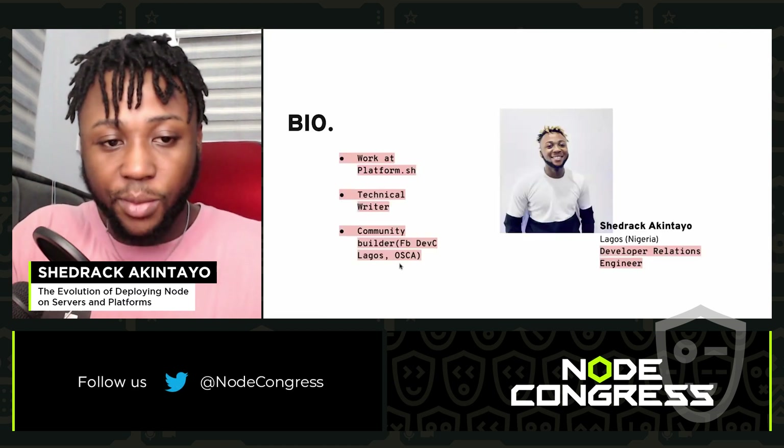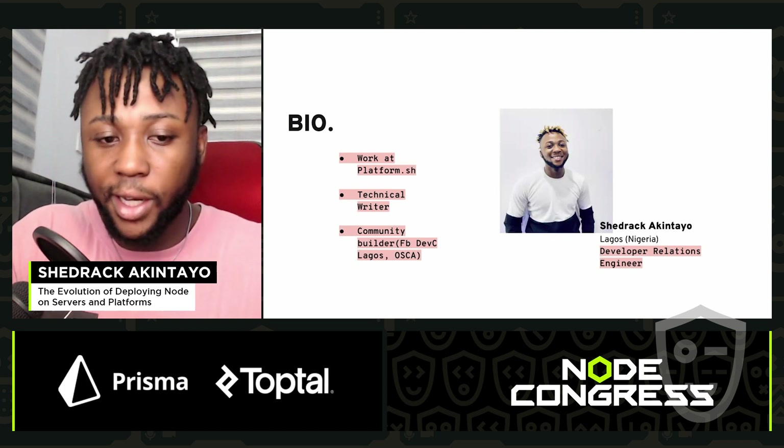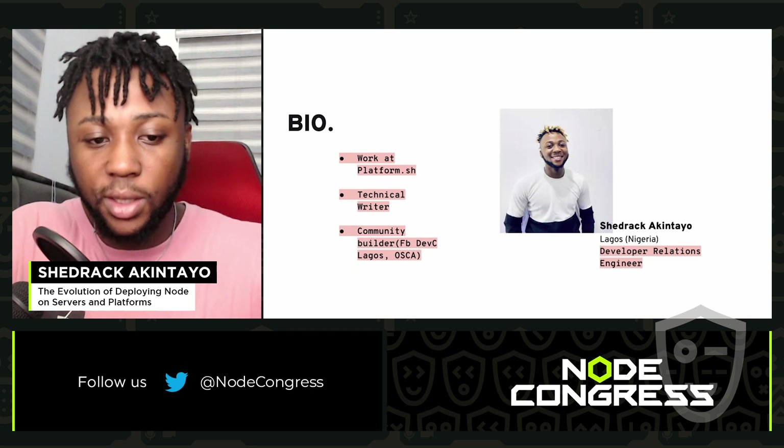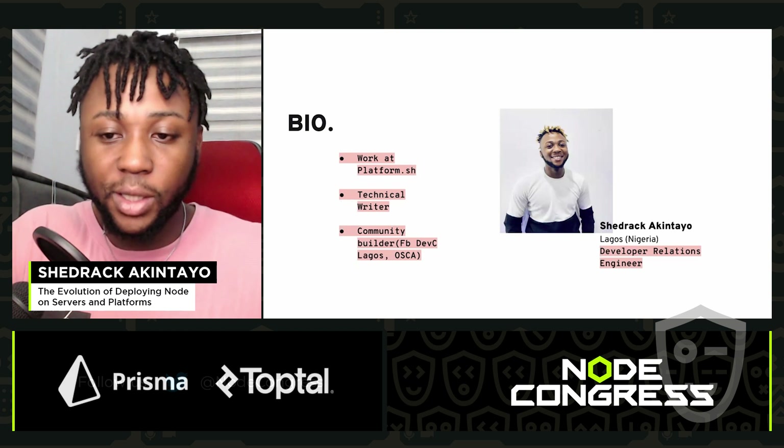My name is Shedrak Akintayo. I am a Developer Relations Engineer at Platform.sh. I also do technical writing, and I like to build communities, which I've done with Facebook DevC Lagos, Open Source Community Africa, and DevRail Community Africa.